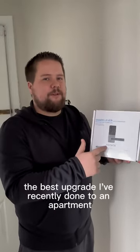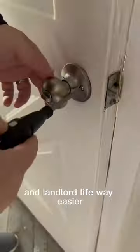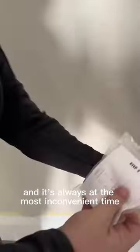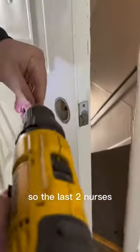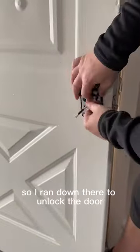This was by far the best upgrade I've recently done to an apartment to just make tenant quality of life and landlord life way easier. It doesn't happen often, but I've had tenants lock themselves out and it's always at the most inconvenient time. With these midterm rentals I'm doing, the travel nurses work night shift — the last two nurses locked themselves out at 10 and 11 o'clock at night. Obviously I can't let them sit outside all winter, so I ran down there to unlock the door.